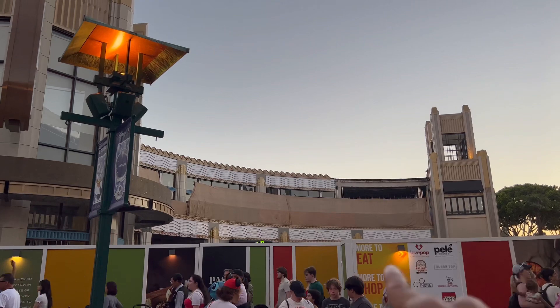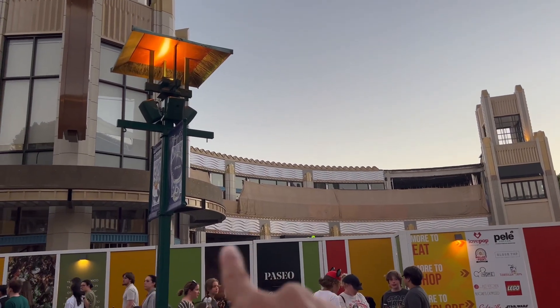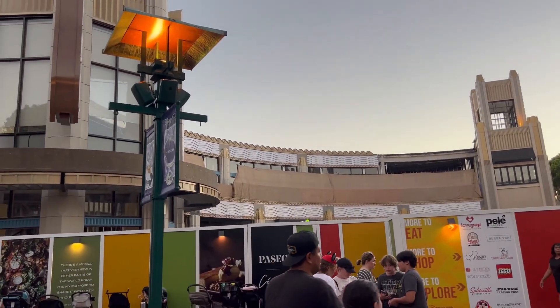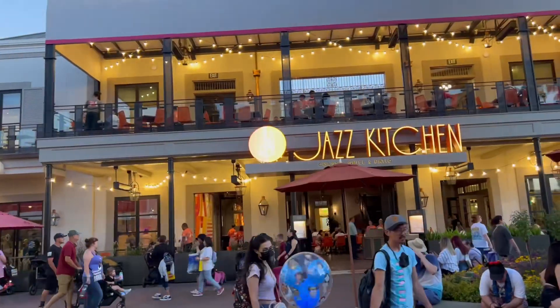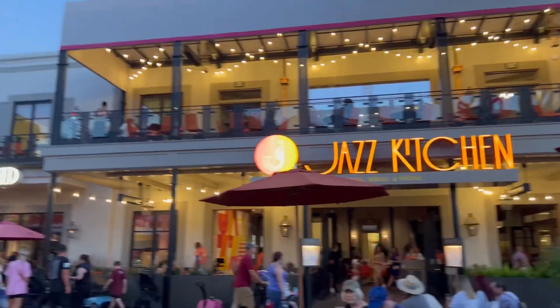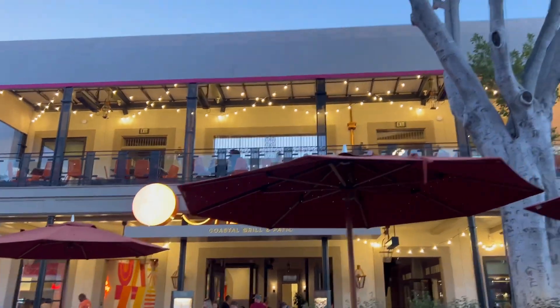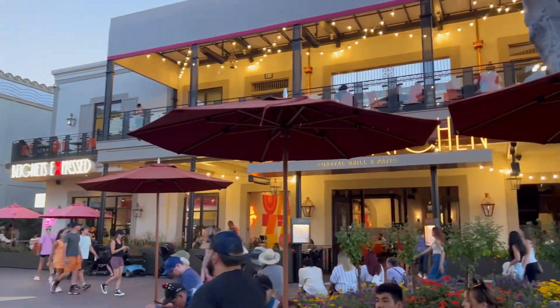Love Pop and the other store — I think Pele Soccer is still open. Sprinkles had to be demolished because I think that's where the access point will be to get upstairs to the new second story area. The new Jazz Kitchen is open — it certainly looks like a generic store but I hear the food's still pretty good. And Benet's Express is also open for your enjoyment.